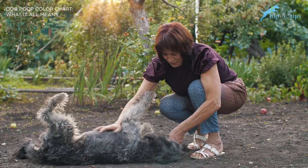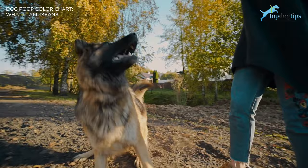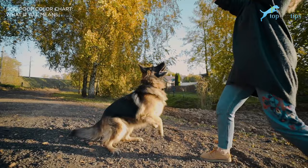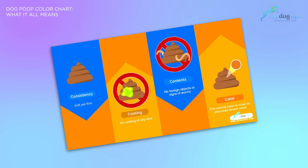It may seem weird to keep track of your dog's poop. However, it's actually a good way to know what's going on with your dog. If your dog is in good health, then your dog's poop should have the same color, size, and consistency most of the time. Besides the unusual toy piece or piece of string, you can watch for signs of good health in your dog's poop without being weird about it. Veterinarians have a good guide known as the four C's of dog poop. The four C's stand for consistency, coating, contents, and color. You can use the four C's as a guide to your dog's health.